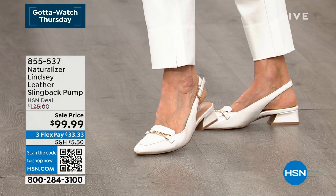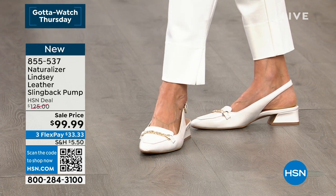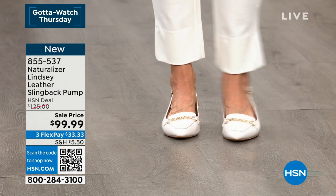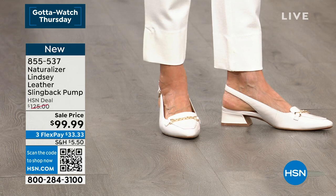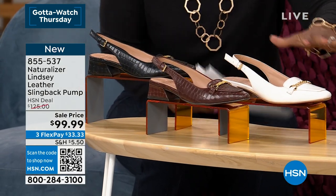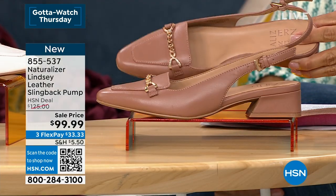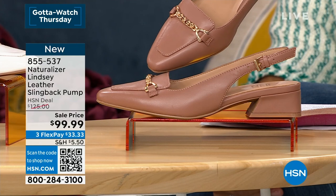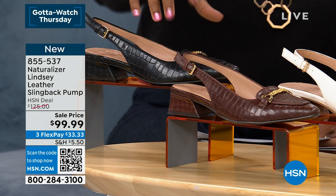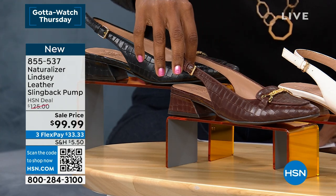They're called the Lindsay. These are a leather slingback pump with only an inch and a quarter on that heel. You're seeing them there in satin pearl, which has a patent look. We also have the hazelnut, which is a beautiful smooth leather look. The black and the brown are croco embossed.